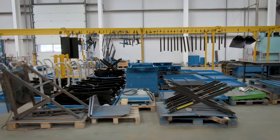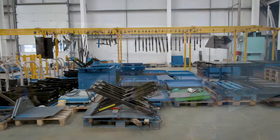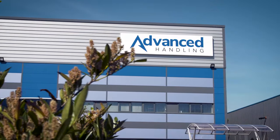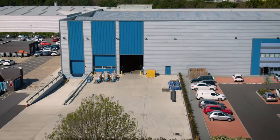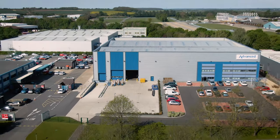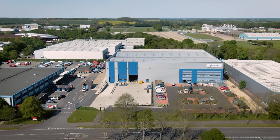Advanced Handling's equipment always meets our requirements and I'd recommend them to anyone looking for a more efficient manual handling process and also to enhance health and safety within their workplace. So now you've met some of the team and seen where the action happens — contact us to discuss how we can help you take your company to the next level and solve your lifting and handling challenges.